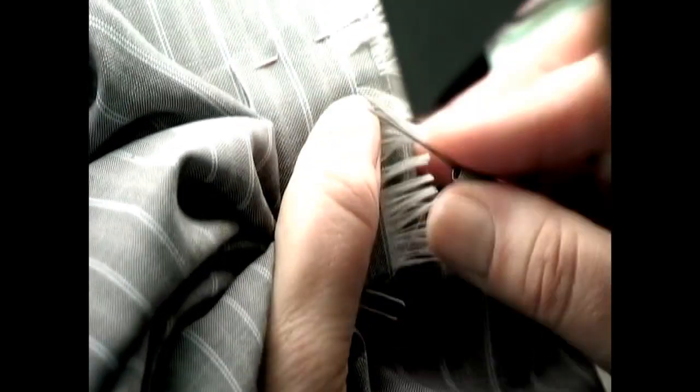Similar to the techniques of French reweaving and re-knitting, inweaving is used when the others are not practical. Inweaving requires the right material, weave and density, and is used for larger holes, tears and wear. Inweaving is used when holes are too large for French weaving.